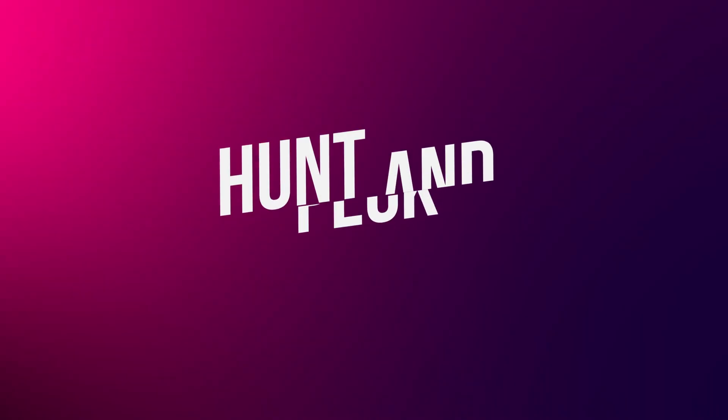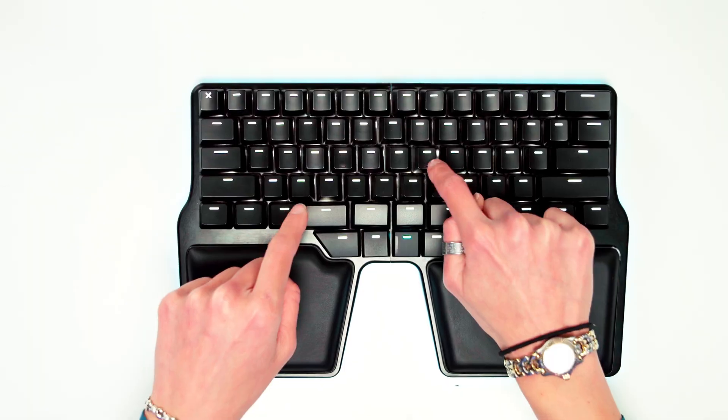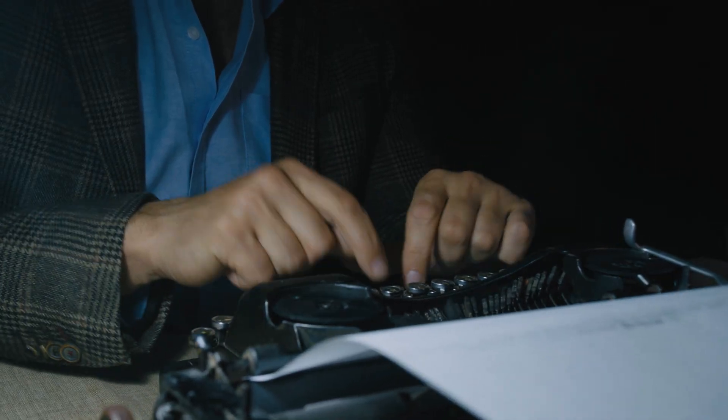Then you have the most common hunt and peck, two-finger typing. Two-finger typists are generally those who were introduced to keyboards without any form of training. They did what was natural and used their two index fingers to locate and hit every key, like probably your parents or grandparents.